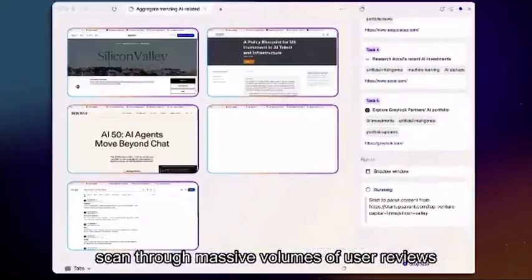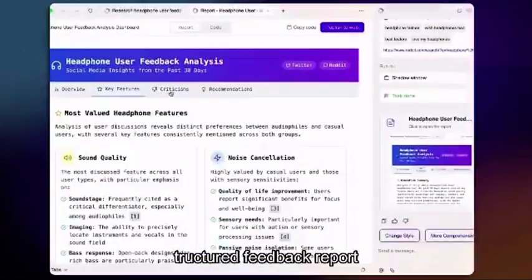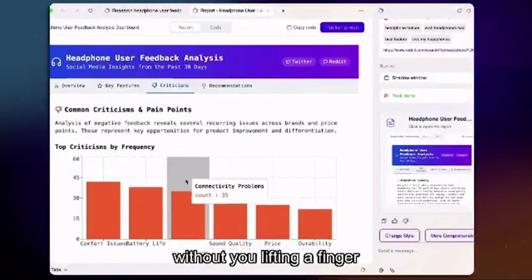I open Shadow Workplace, scan through massive volumes of user reviews, and automatically generate a clear, structured feedback report without you lifting a finger.